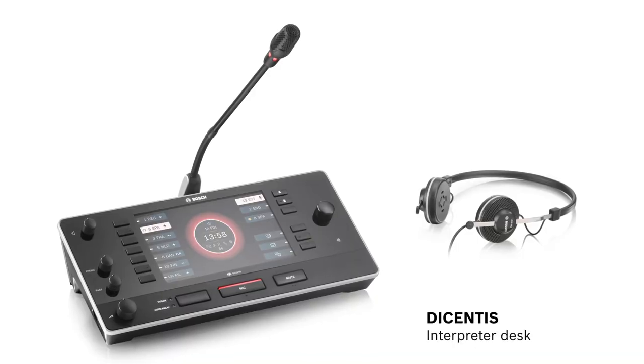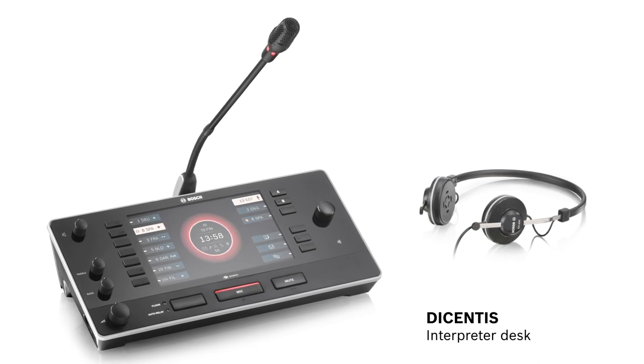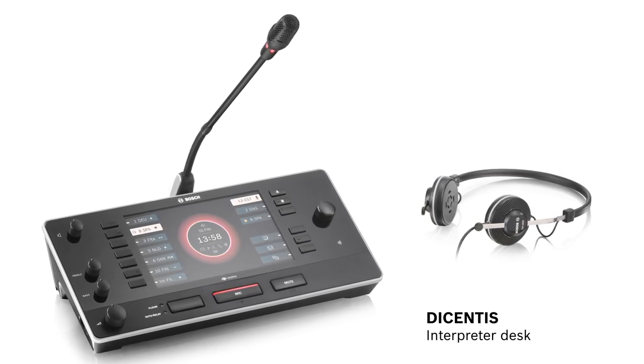We are at the Bosch stand at ISEE, representing a new interpreter console which we recently got into our inventory in Slovenia. I'm coming from Slovenia, and what I like the most are the new features which are according to the new standards.